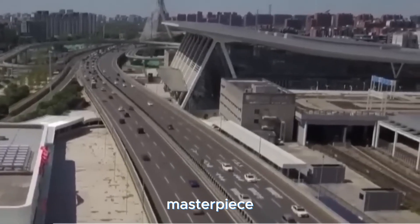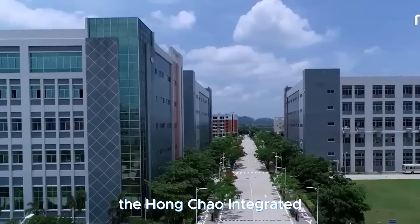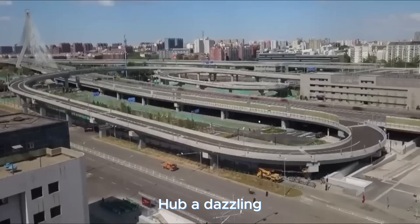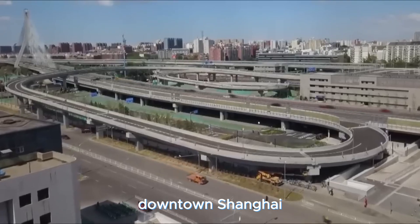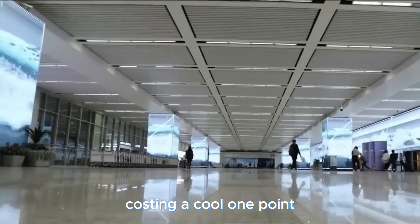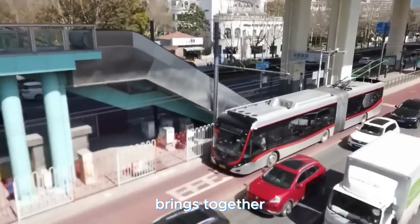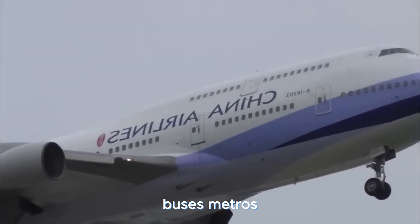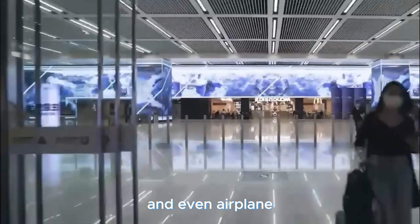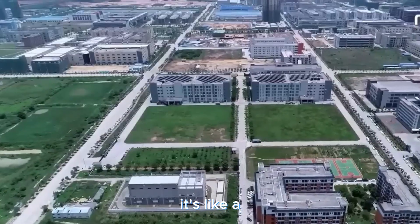Step into the future with an urban masterpiece right in the heart of Shanghai — introducing the Hongqiao Integrated Transportation Hub, a dazzling creation nestled in downtown Shanghai. Costing a cool $1.22 billion, this hub brings together a whole bunch of transport options: buses, metros, high-speed trains, and even airplanes, all under one roof.